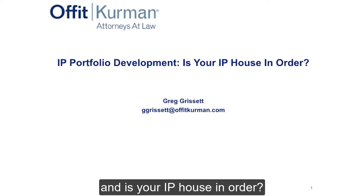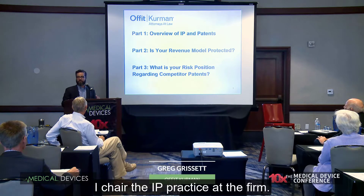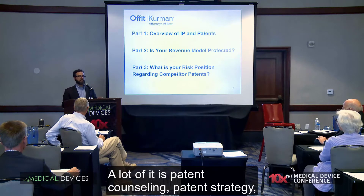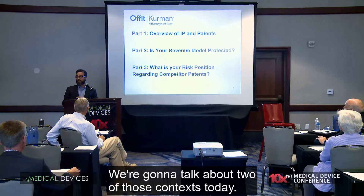IP portfolio development — is your IP house in order? I'm Greg Grissett with the Alford Kerman Law Firm. I chair the IP practice at the firm. My expertise is in medical devices, comprising about 70 to 80 percent of my practice. A lot of it is patent counseling, patent strategy, helping companies navigate patent issues in many different contexts. We're going to talk about two of those contexts today.